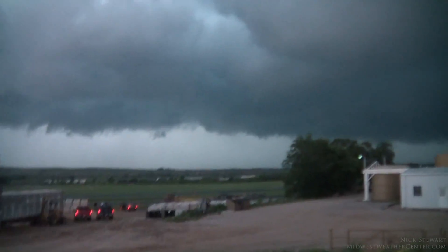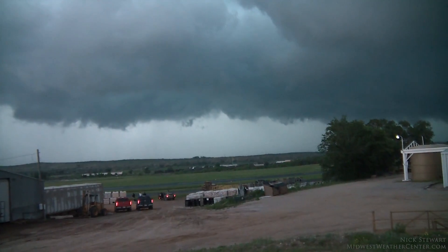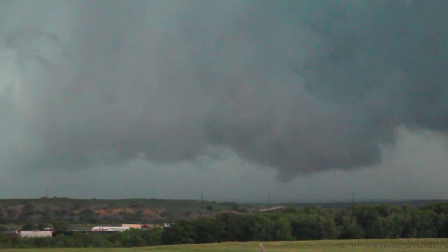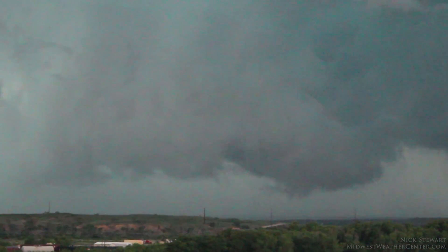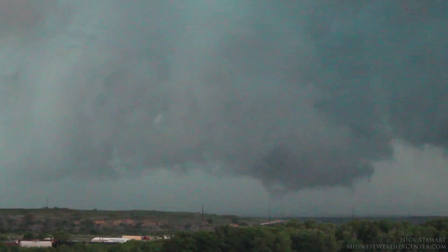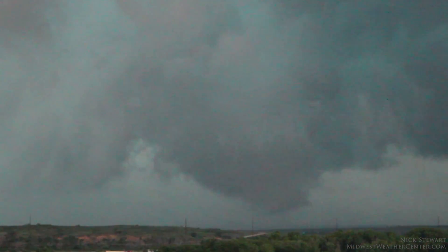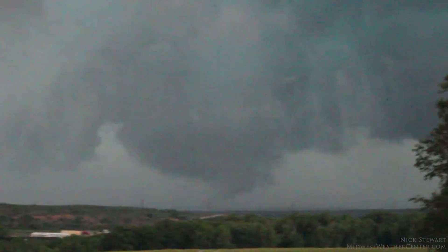Watch that area right over there. We've been doing this all day. This is going to be a slow-moving storm. Very violent motion. Extremely violent motion. Here it goes. It might still be on the ground. On the ground. Oh, it's on the ground. Definitely on the ground.